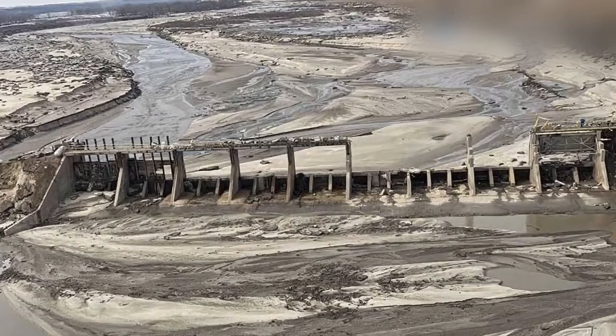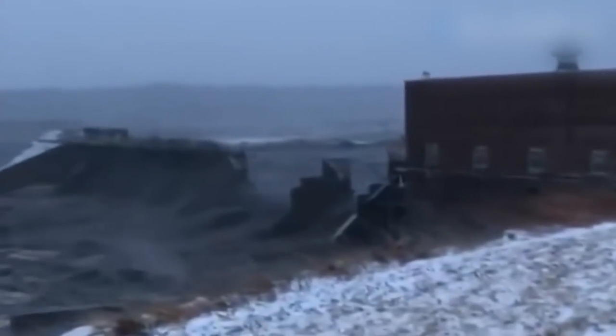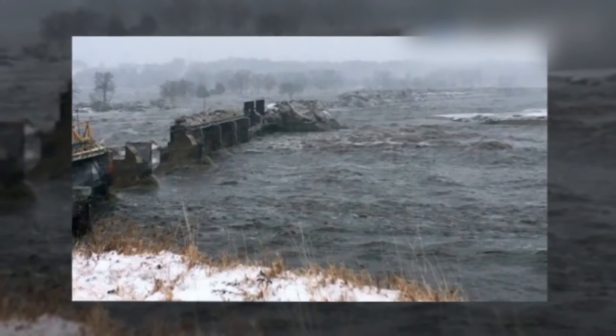You can easily imagine these dangerous moments just by looking at the damage cost.